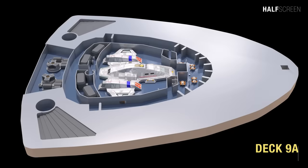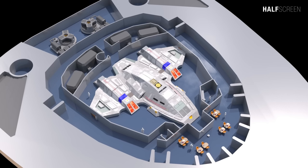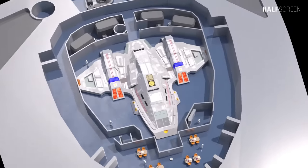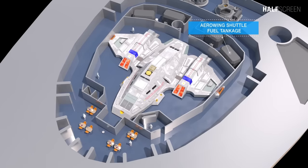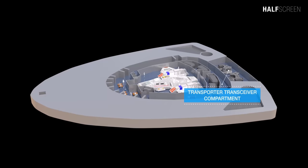At the lowest and smallest deck of the primary hull is deck 9A, where the Arrow Wing was located. The craft was intended as a high-speed reconnaissance ship capable of atmospheric travel, and was also intended for defense and evacuation purposes. On this deck is the Arrow Wing shuttle parking bay, Arrow Wing shuttle fuel tankage, cargo conveyor hatch access bay, and the transporter transceiver compartment.